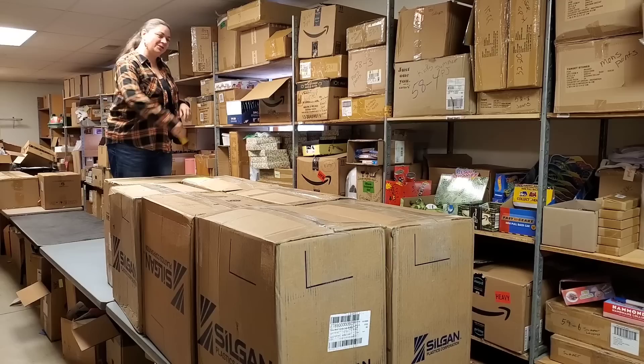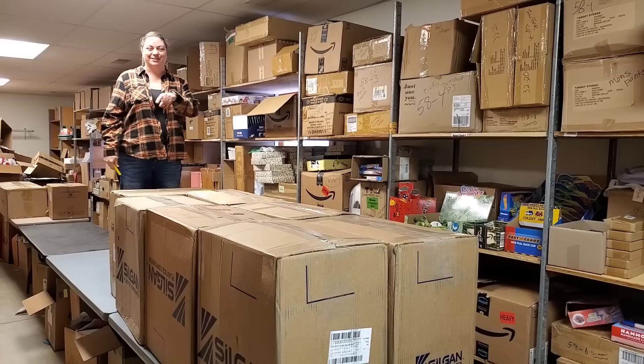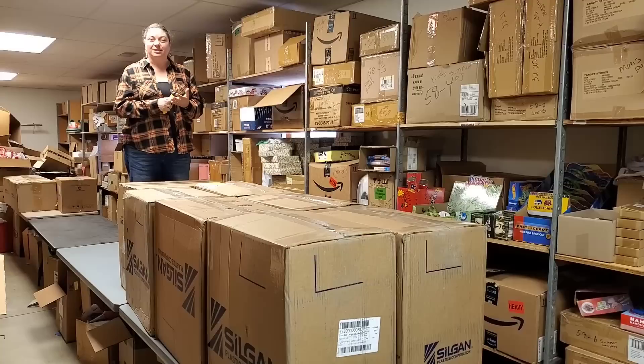Hey everybody, Heather from Hooked on Pickin' here. I'm moving up in the world, standing on tables. I wanted you to be able to see all seven of these ginormous boxes. We're going to open each and every one of these. I'm not going to stay on the table because the air is thin up here and I might pass out. We'll do some unboxing, find out what else is in these boxes. You'll see some on the fire sale tomorrow, or you'll see some on HookedOnPickin.com.